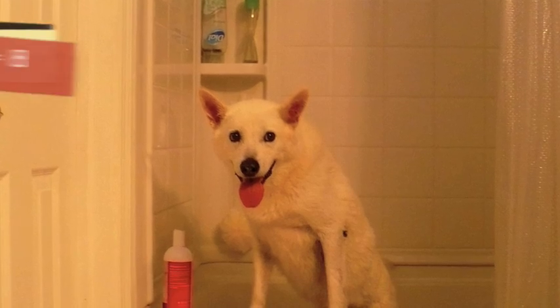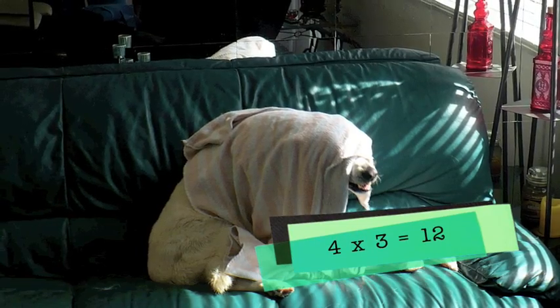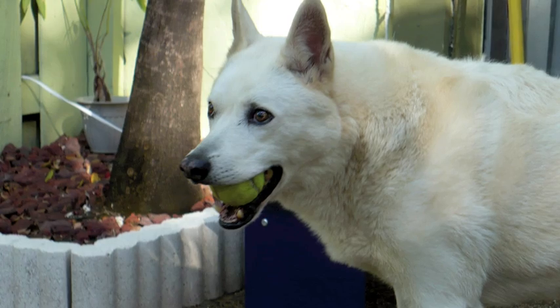Four times one is four. Four times two is eight. Four times three is twelve. And four times four is sixteen. Four times five is twenty.